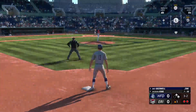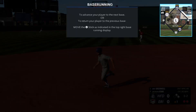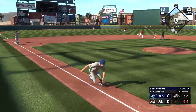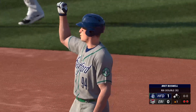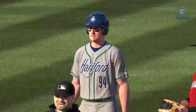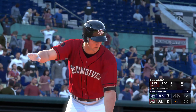Now Brett Boswell. Line drive — base hit! There comes the throw — safe! And it's one-nothing. I love the approach he had right there with that pitch, not trying to do too much but still looking to drive it. That's exactly what he's able to do — into the opposite field gap for the double. We go to the bottom of the first.